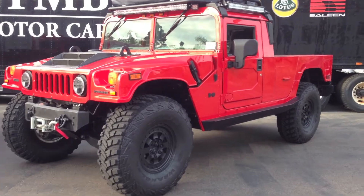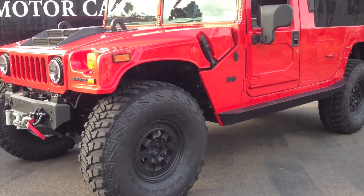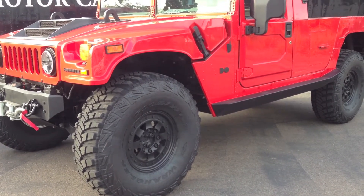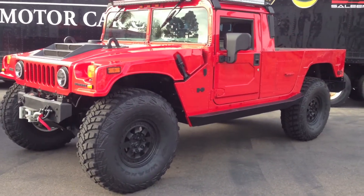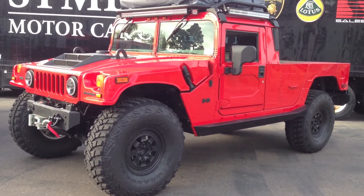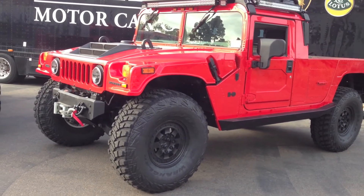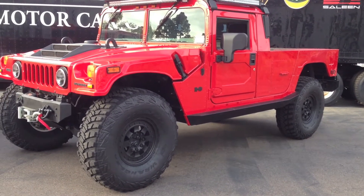The wheels, if you notice, are Hutchinson B-Lock internal B-Lock wheels — very rare, 17-inch. The system has a CTIS on board, but it's not hooked up. I hadn't decided which wheels I was going to stick with, so I hadn't put them on yet.